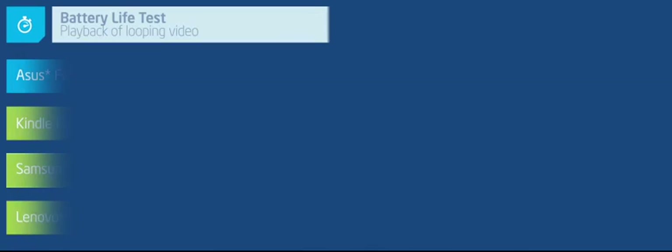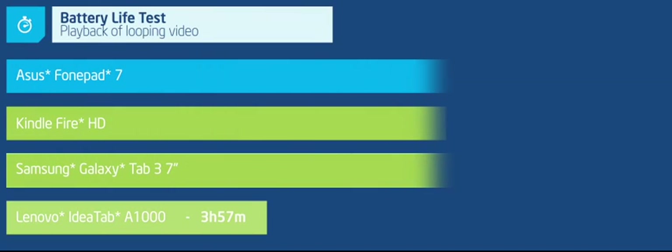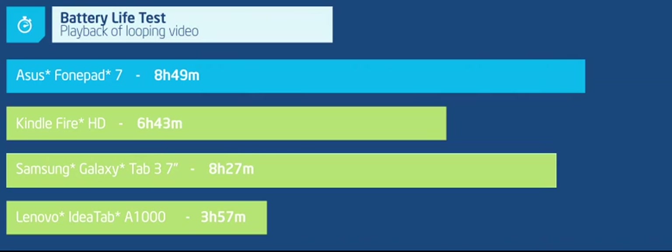And finally, tablets are meant to be used on the go, not tethered to a power outlet. So of course, battery life is important. The ASUS PhonePad 7 with Intel inside offers from 22 minutes to a full 4 hours and 50 minutes longer battery life than the ARM-based tablets we tested for enjoying movies on the go.